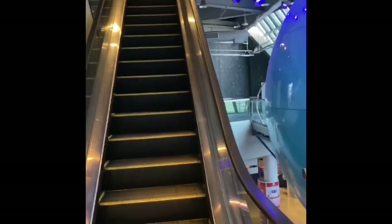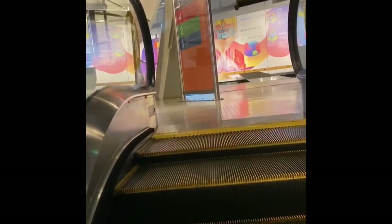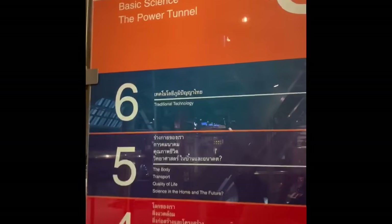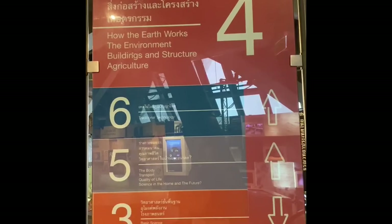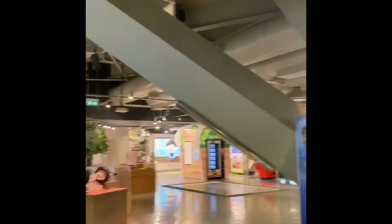On the third floor, the theme is basic science. Information is provided through interactive displays and hands-on experiments.